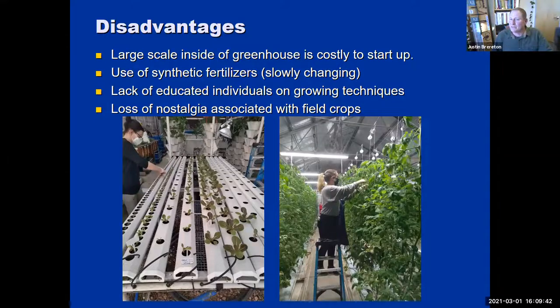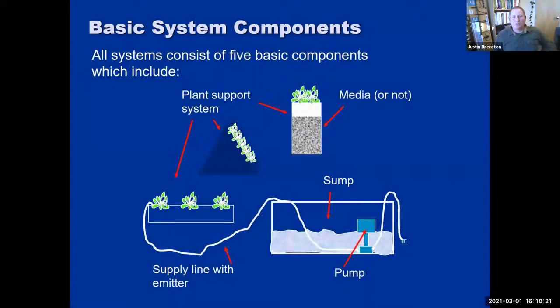Disadvantages: it's costly to start up. Typically for a greenhouse using synthetic fertilizers, compared to organic growing trends and demands, there's room for education and improvement. There's also a lack of educated individuals on specific growing techniques. And unlike field farming that's been happening for generations, hydroponics can look like a factory or warehouse rather than a farm, so there is an aspect of nostalgia involved.